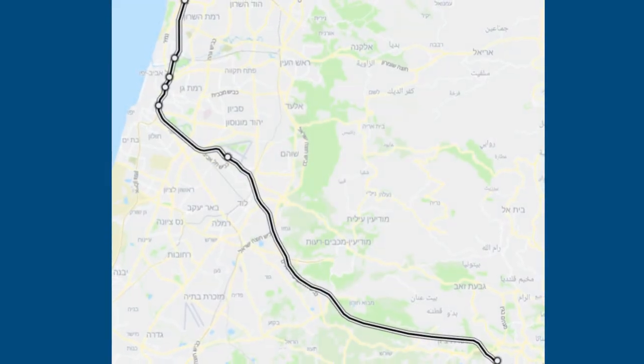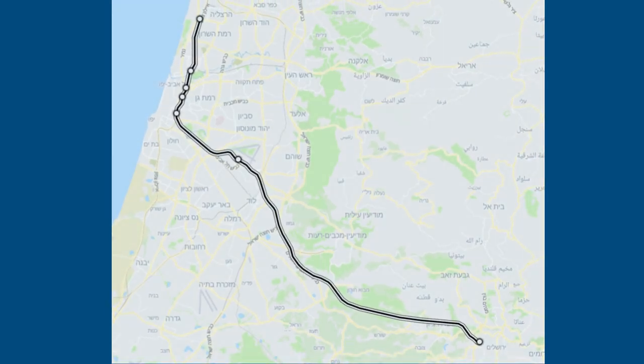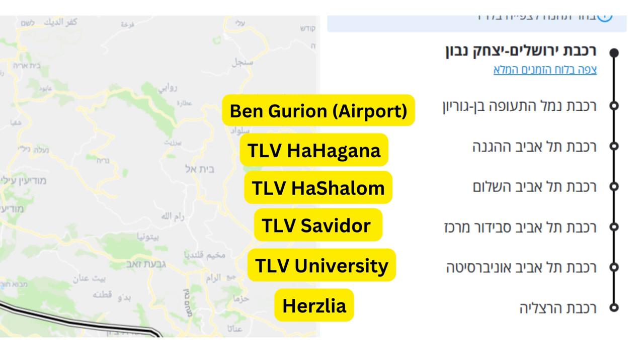Before continuing on to Herzliya, the train stops at four stations in Tel Aviv. These are, in order from Jerusalem: HaHaganah, HaShalom, Savidor, and Tel Aviv University.